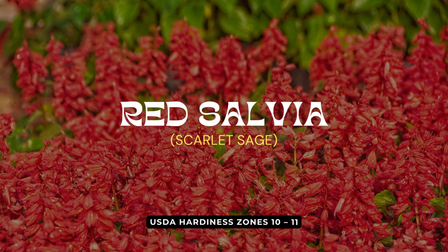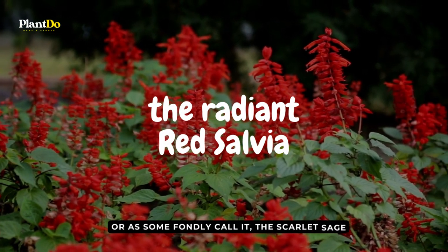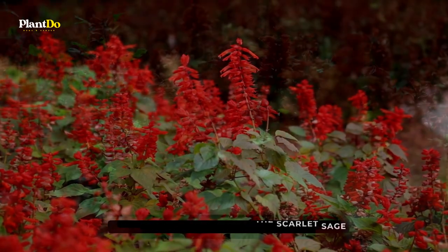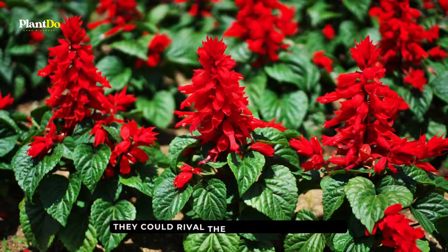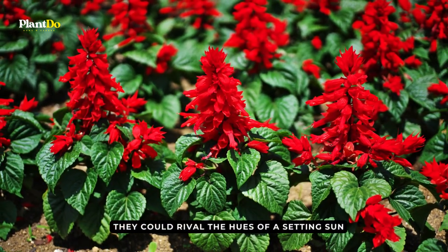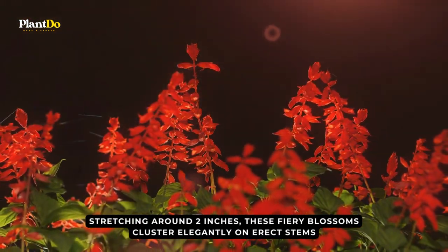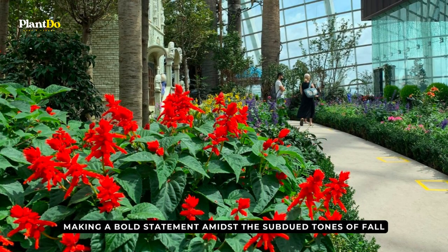Sashaying into our second spot is a fiery beauty set to ignite your garden with passion and color — the radiant red salvia, or, as some fondly call it, the scarlet sage. This gem shines with flowers so intensely red they could rival the hues of a setting sun. Stretching around two inches, these fiery blossoms cluster elegantly on erect stems, making a bold statement amidst the subdued tones of fall.